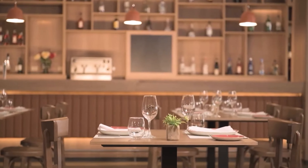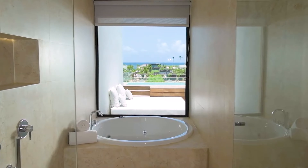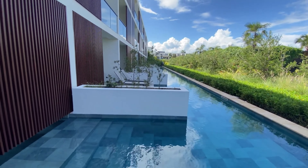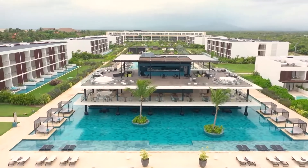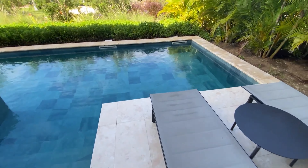Overall, Live Aqua Beach Resort Punta Cana emerges as an outstanding choice for adults seeking an unforgettable, all-inclusive getaway. Its consistently high ratings and overwhelmingly positive guest feedback attest to its commitment to providing exceptional hospitality and amenities. We'd recommend this resort to anyone in search of a luxurious, adults-only vacation experience in Punta Cana.